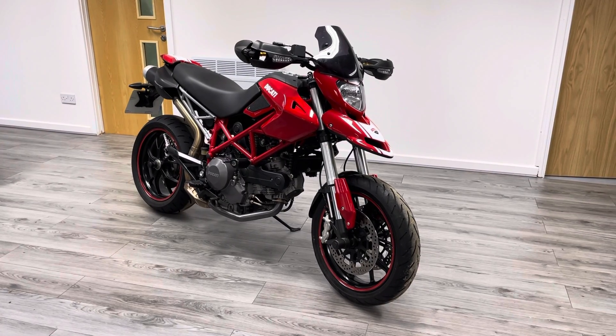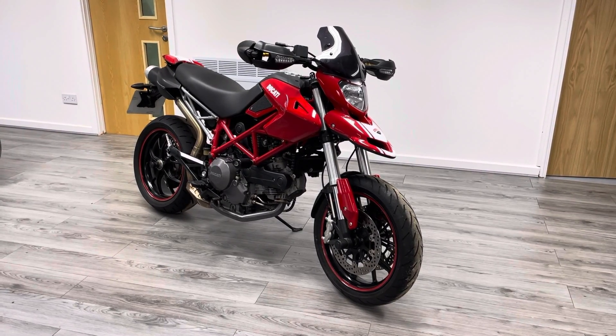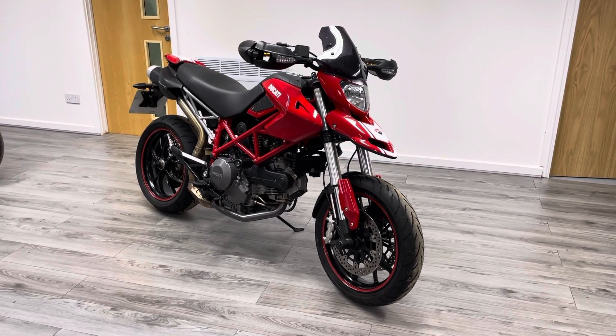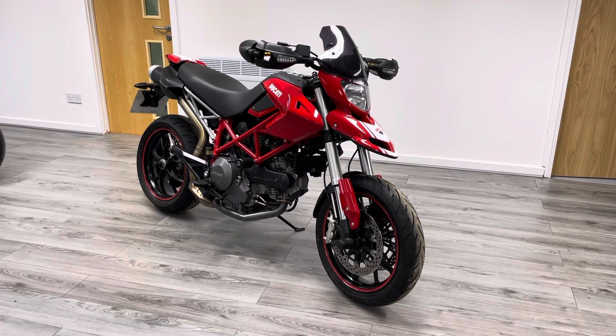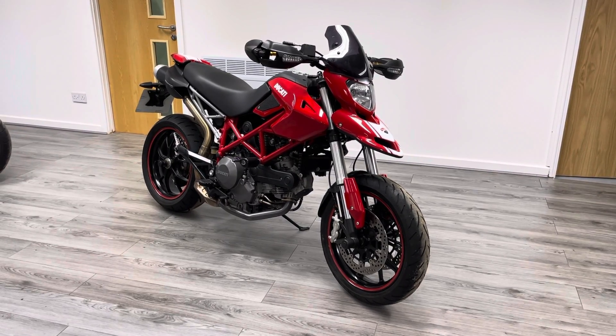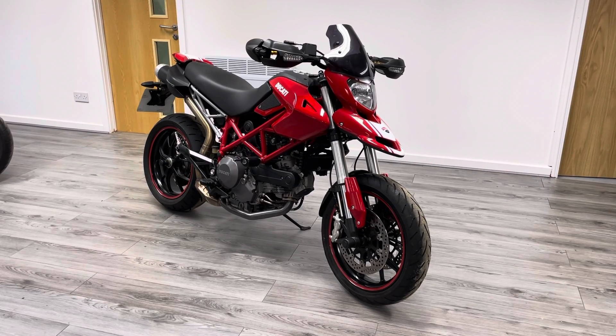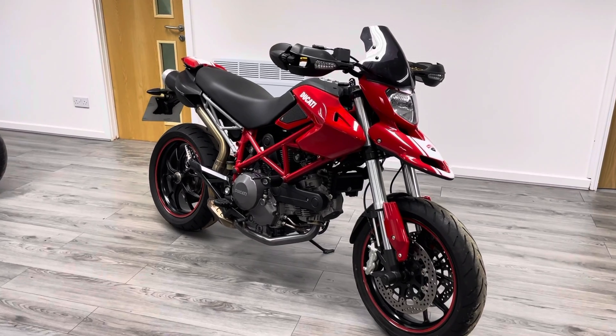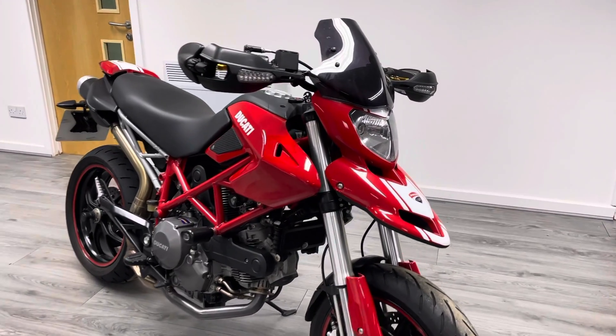Hi guys, welcome to the Bike Century, my name is Ben and today I'm going to be showing you this awesome Ducati Hypermotard. It's a 2012, 12-plate bike, five owners from new, covered just over 3,000 miles. It's absolutely immaculate — there's a 796 V-twin air-cooled engine, and like I say it's an absolutely immaculate bike, so let's have a whip round from the front.